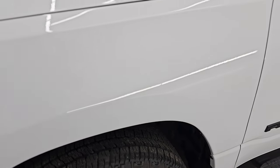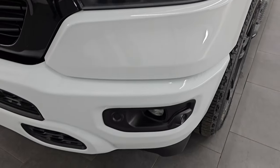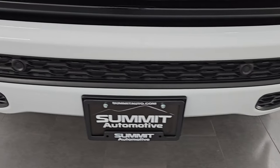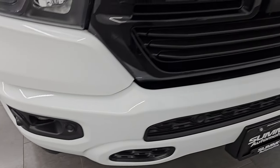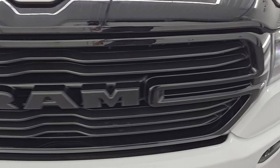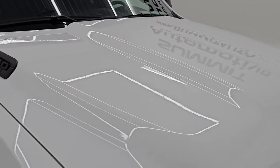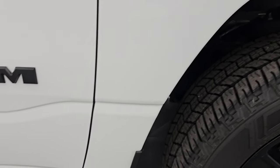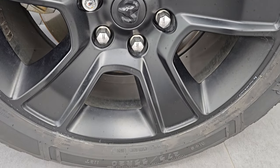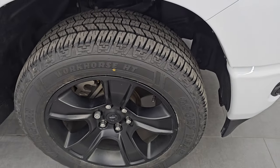The front fender is in great shape — I didn't see any major dents or dings on there. The Night Edition also gives you the blacked out headlight bezels and the painted front and rear bumpers. No major dents or dings on that front bumper, and it does have the front bumper parking sensors and factory fog lights. You also get the gloss black trimmed grille with the blacked out RAM lettering — also part of that Night Edition. The hood is in excellent shape with no major dents or dings.